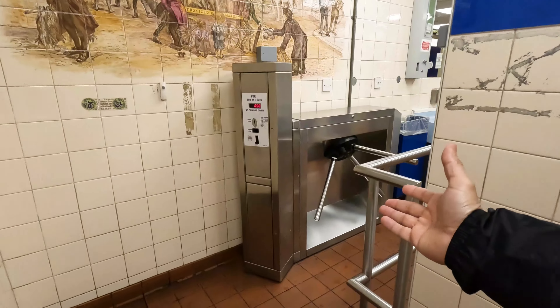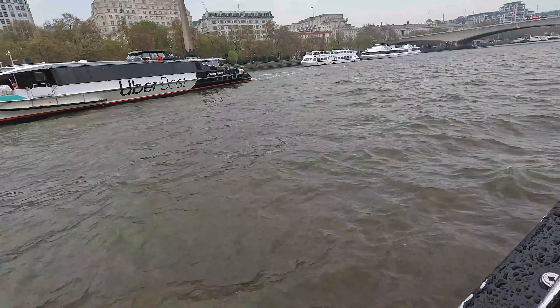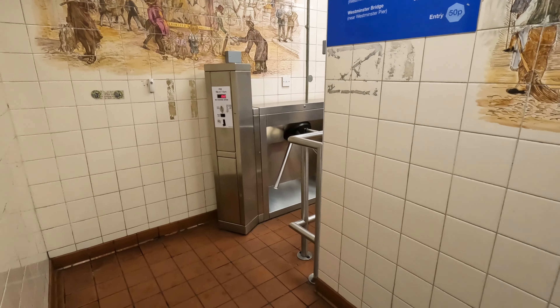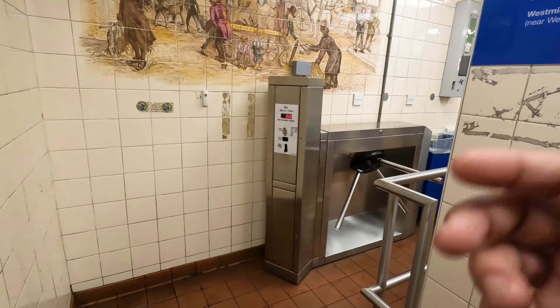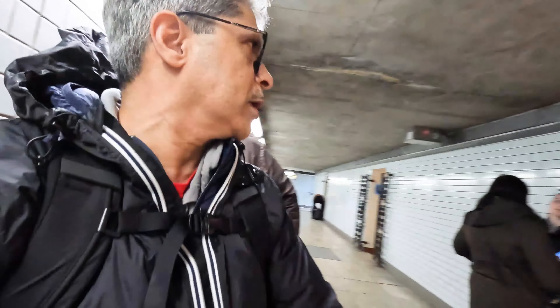This is a small bathroom in the underground. It costs 50p to use. It doesn't need 4p.